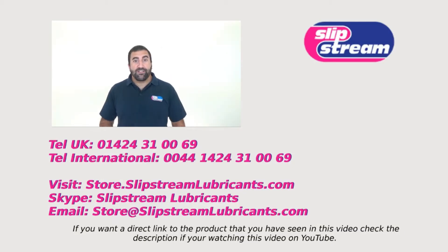I hope you found this video about our products informative. If you have any questions, please feel free to contact us. You can reach us by phone — our telephone number is appearing on screen right now. If you'd like a face-to-face chat with one of our engineers, you can find us on Skype — just search for Slipstream Lubricants. To buy the products mentioned in this video, visit our online store at store.slipstreamlubricants.com. Thanks very much, have a great day.